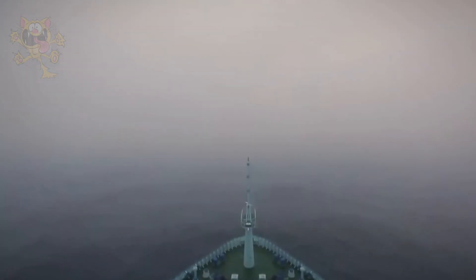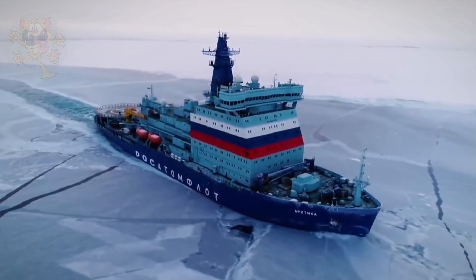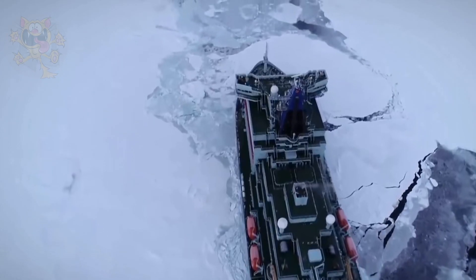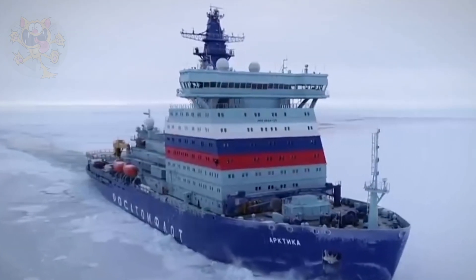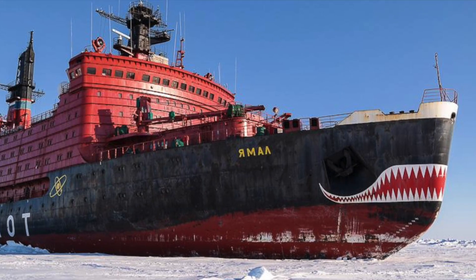The ships are 148 meters long and 30 meters wide. Nuclear turbo-electric motors propel 3 propellers, giving the ships a top speed of 20.6 knots. The Yamal is an icebreaker in the Arktika class and is known as the Shark of the Arctic.